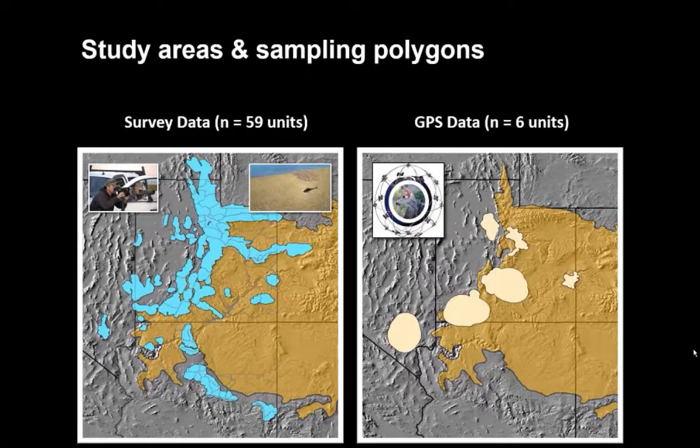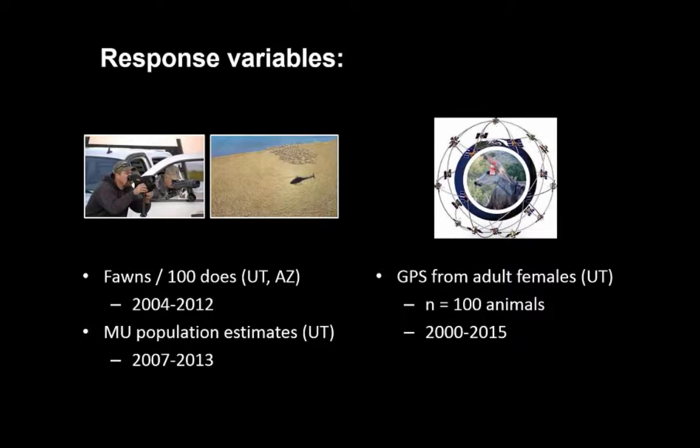The response variables come largely from state agencies and prior studies, in two forms. The map shows summer ranges for mule deer from northern Utah down into central Arizona, all with harvest metrics and fawn counts associated. We also have six intensive study areas with GPS telemetry data from about 100 animals. Fawn counts span 2004 to 2012, population estimates for Utah from 2007 to 2013, and GPS data were collected intermittently from 2000 to 2015.